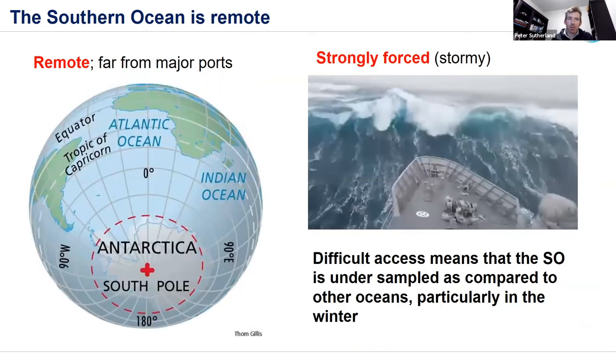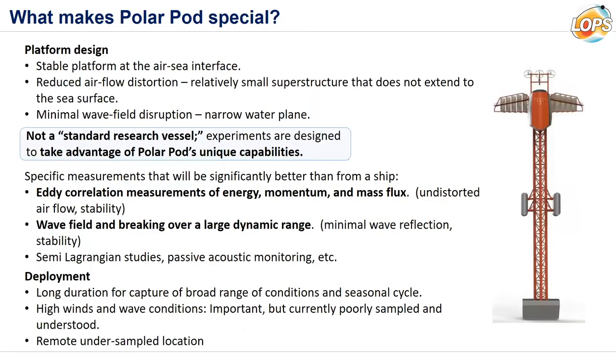The problem is that the Southern Ocean is very remote, far from major ports, and strongly forced or stormy. It's extremely difficult and never cheap to access. This results in under-sampling of the region compared to other oceans, and particularly a seasonal bias towards summer in sampling. With this in mind, the project was born.